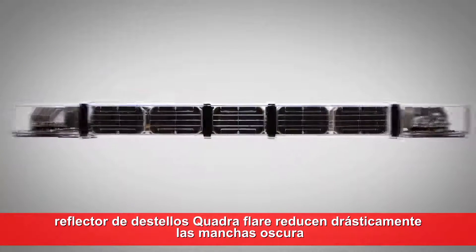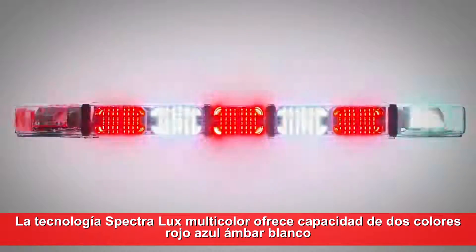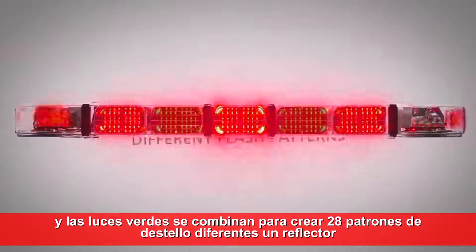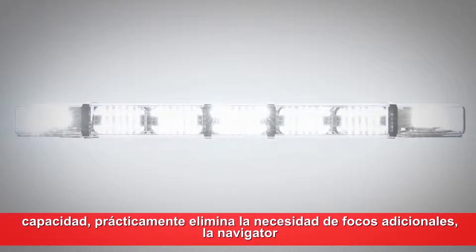The Navigator's Spectralux multicolor technology offers two-color capability — red, blue, amber, white, and green lights combined — to create 28 different flash patterns. A floodlight capability virtually eliminates the need for additional spotlights.